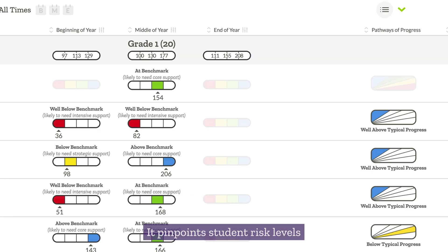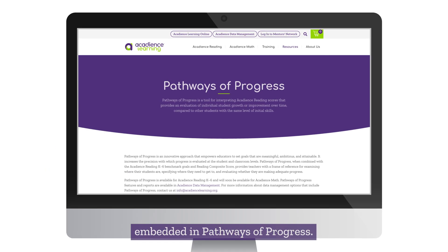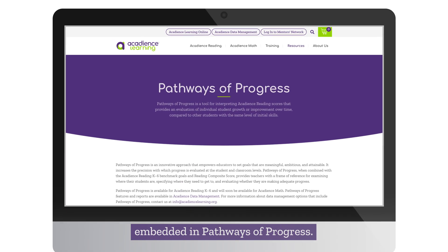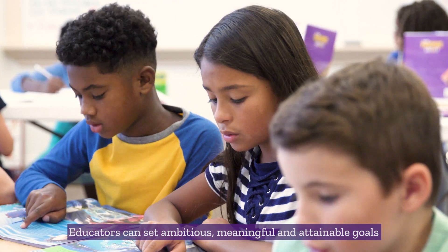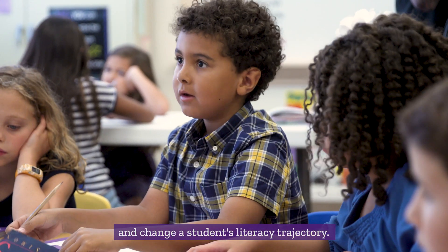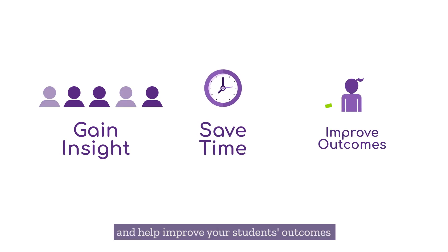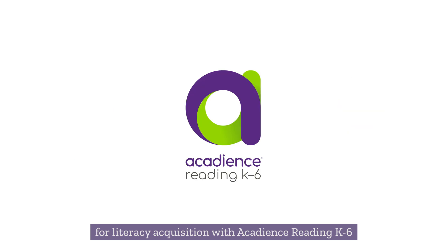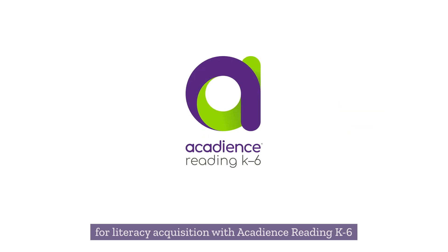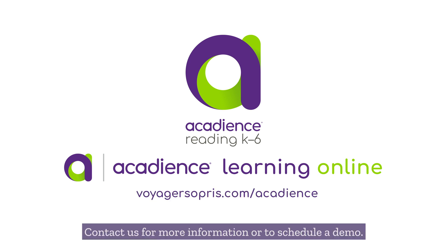The platform saves time with efficient administration and scoring to give educators more time for instruction. It pinpoints student risk levels and capitalizes on years of research embedded in pathways of progress. Educators can set ambitious, meaningful, and attainable goals and change a student's literacy trajectory. Gain insight, save time, and help improve your students' outcomes for literacy acquisition with Acadians Reading K-6 on Acadians Learning Online. Want to learn more? Contact us for more information or to schedule a demo.